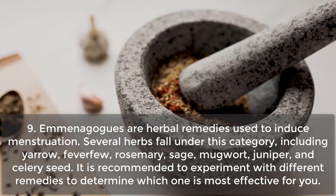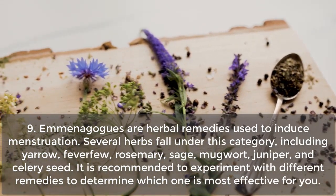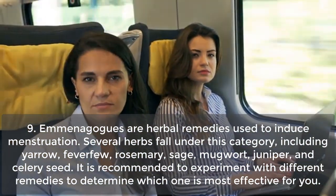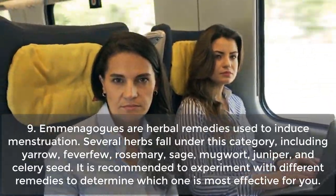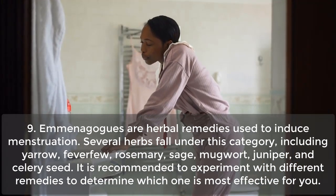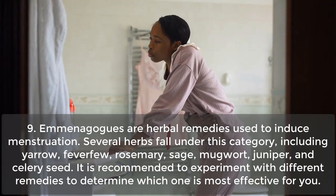Emmenagogues are herbal remedies used to induce menstruation. Several herbs fall under this category, including yarrow, feverfew, rosemary, sage, mugwort, juniper, and celery seed. It is recommended to experiment with different remedies to determine which one is most effective for you.